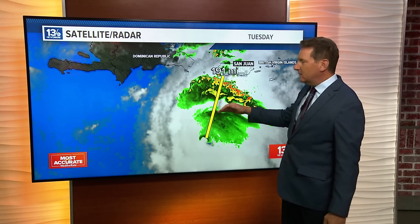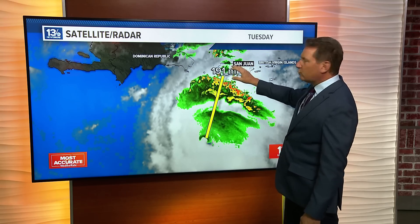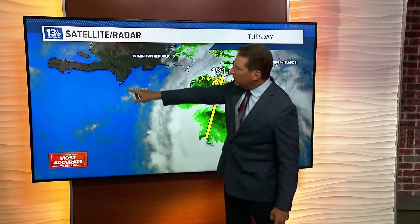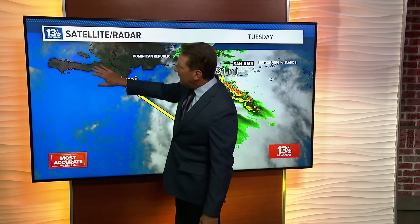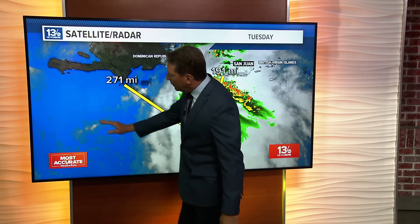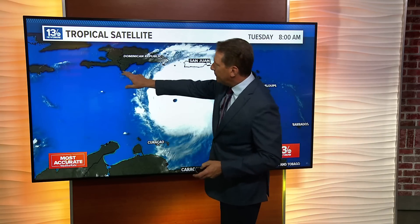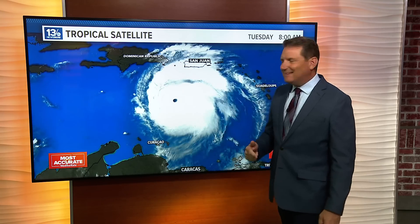There are going to be some squally conditions around the heavier bands, but Puerto Rico, aside from a few tropical downpours and showers skirting by, the worst of Barrel has been far to the south — that's good news. Looking at the southern tip of Hispaniola, you have the Dominican Republic and Haiti. They are under a tropical storm warning as this system is forecast to move west-northwest. The center is still about 270 miles to the southeast of the southern tip of Hispaniola.